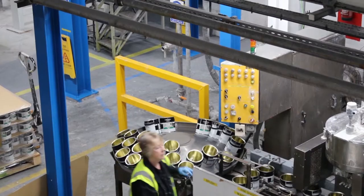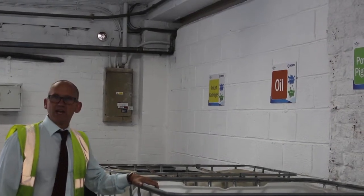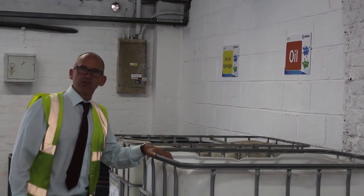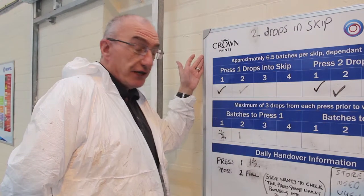Powder pigment goes to a local company and gets reused in their process. Normally it would go in our general waste, but now it gets reused. This visual management approach adapts with change orders.